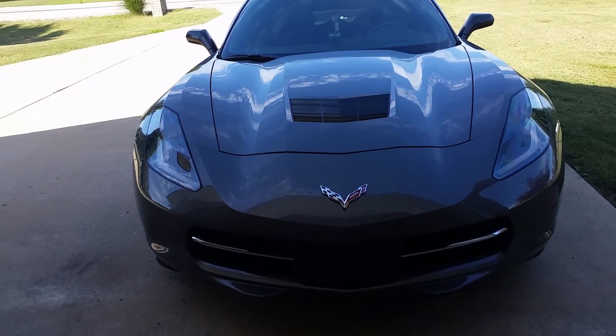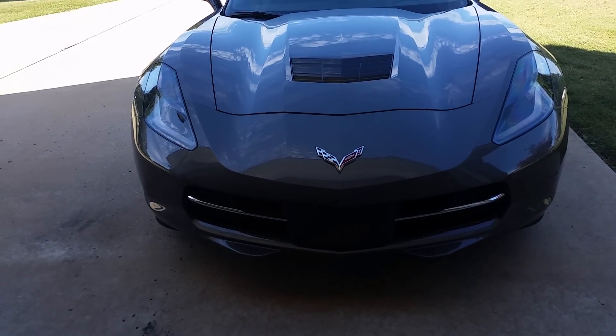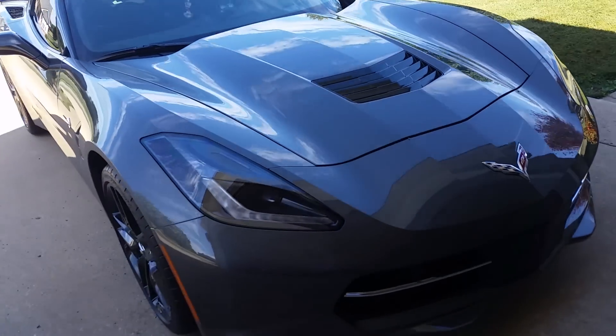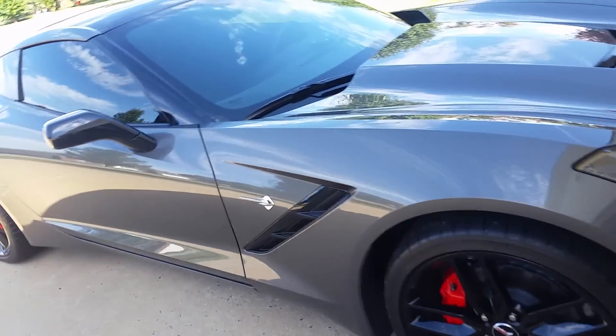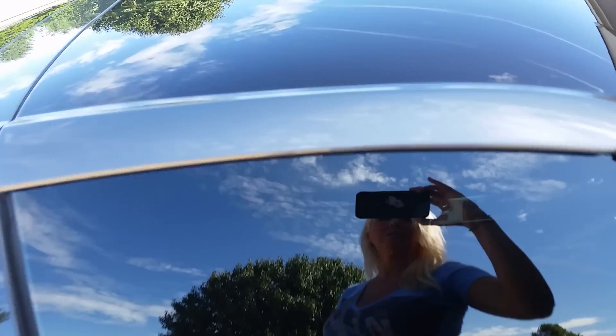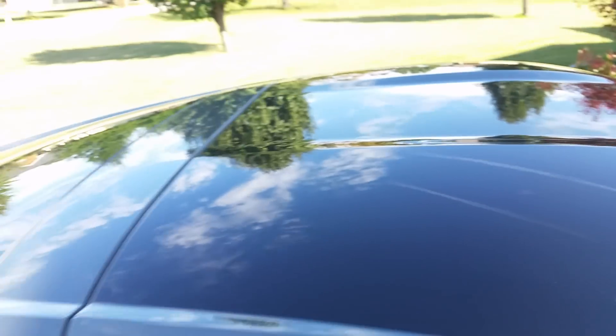This is my new 2015 Corvette. It's a C7, fully loaded. It has a carbon fiber top and I absolutely love it. It is a shark gray. We had the windows tinted — it looks really good. There's the carbon fiber top.